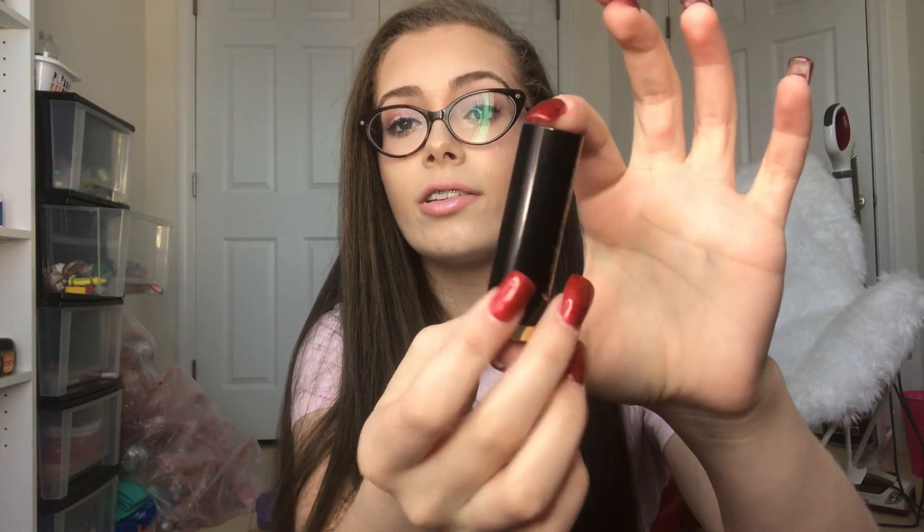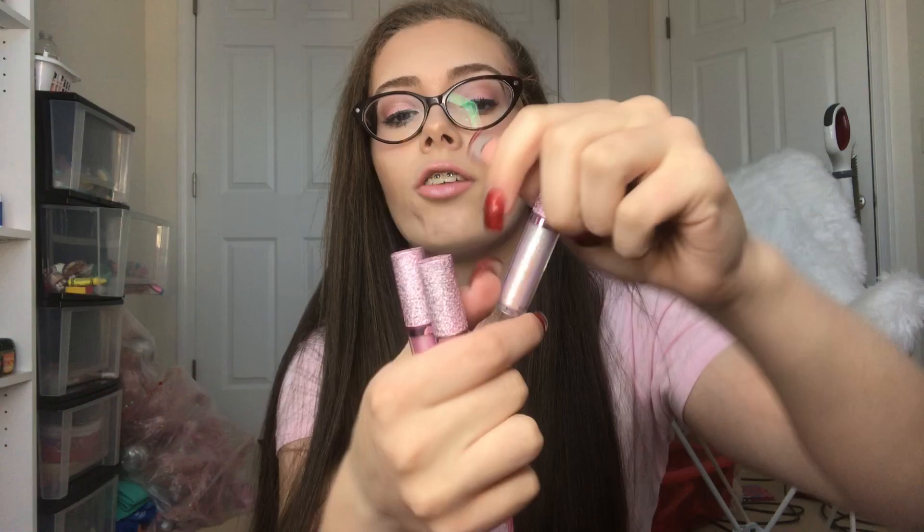Next up I have a Urban Decay Vice lipstick in the shade Rebel. Speaking of packaging, this is probably one of the most adorable lipstick packages I've ever seen — it has lips on it and it says 'lipstick is my vice' on the other side. Oh my gosh this shade — it's like a metallic nude and I am absolutely obsessed. And then the last little lip set I have is the Lime Crime Diamond Crushers Mini Set. I'm actually wearing one of them on my lips right now — I wore Choke, and these are all so gorgeous. I've never really tried lip toppers but it's one of those things where you don't know what you're missing until you try it.